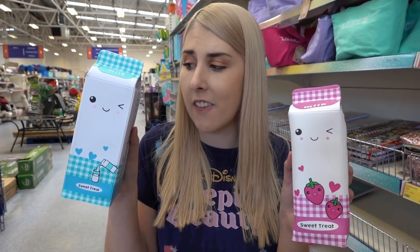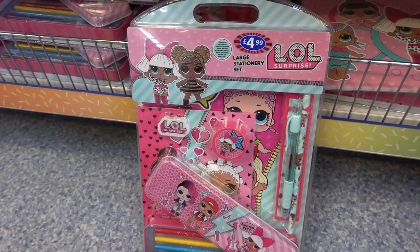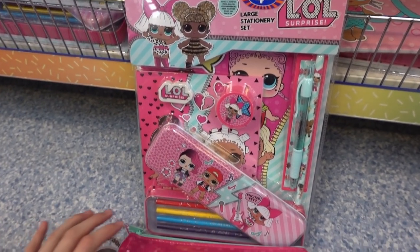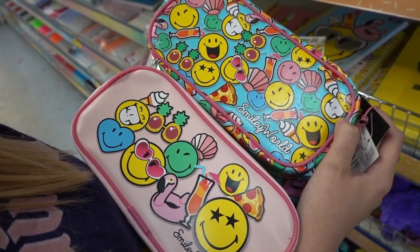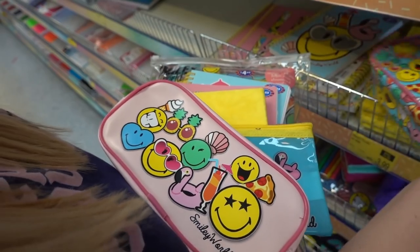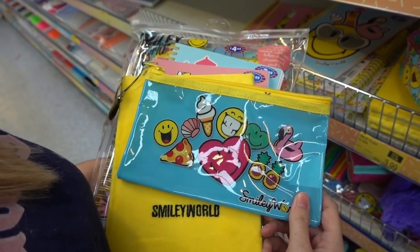Just found these pencil cases shaped like milk cartons for £3.99 each — super cute! If you know a child who loves LOL Surprise, you can get a large stationery set for £4.99 and a matching pencil case for £2.99. The Smiley World stationery range has large pencil cases for £2.99 and a small pencil case for £3.49.